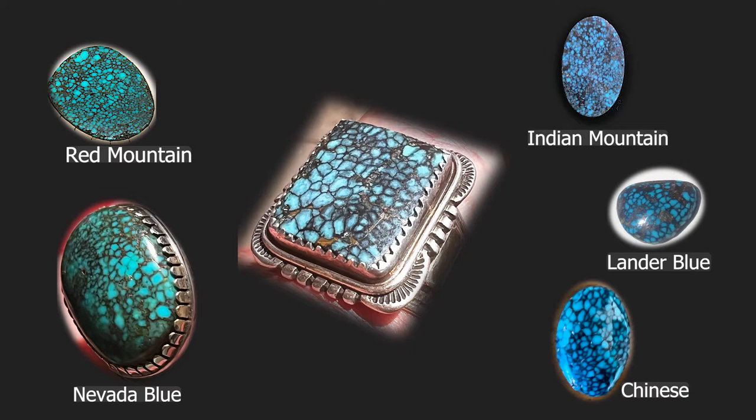Lander Blue — there's a bias people have towards saying their turquoise is Lander Blue because of the price premium for that particular turquoise. In this instance, the matrix works, but the color and turquoise pattern could be Lander Blue. However, I don't think the color is right. Lander Blue has a very distinctive, almost electric blue — kind of like when Bisbee has an electric blue. They're very different turquoises, but they both have that similar energy, that electricity to them. We often call that 'zat.' I think that's missing here.